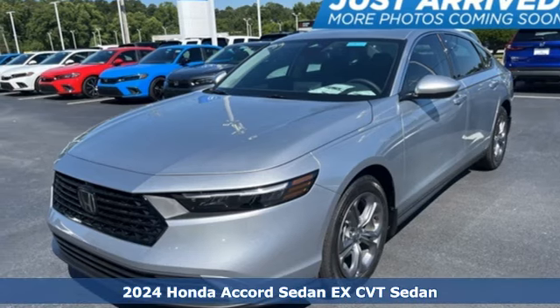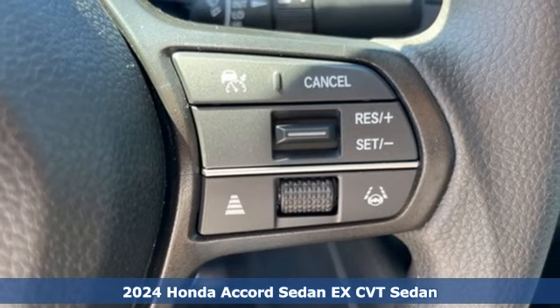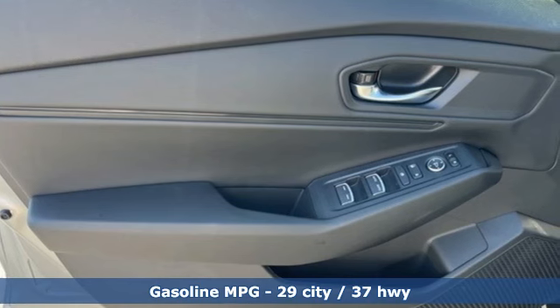Here's a new 2024 Honda Accord sedan. Honda made no compromises with this luxurious and practical Accord. It comes with the features you need and, better yet, want.